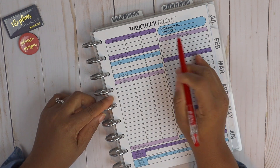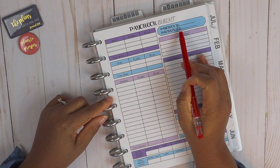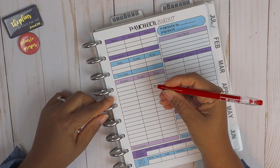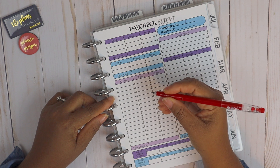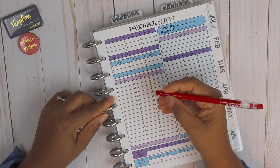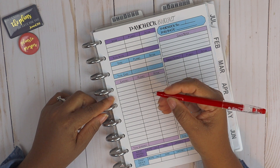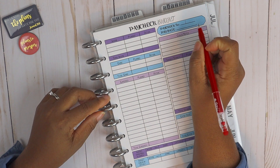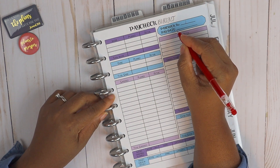Without further delay, I'm going to go ahead and get right into paycheck budget number one. I'll fill in up top where it says paycheck number — it is number one. Today I am using the Pilot Frixion erasable pen, and I do have an Amazon link down below if you wanted to get your hands on these pens.